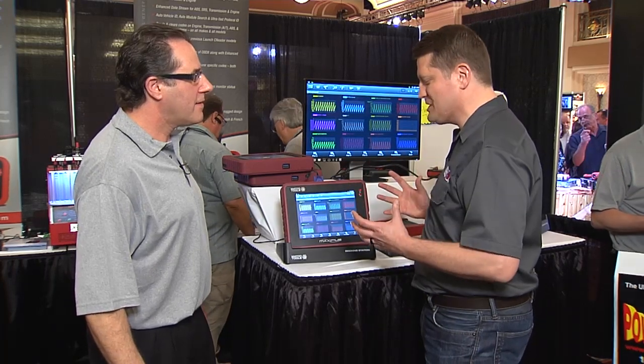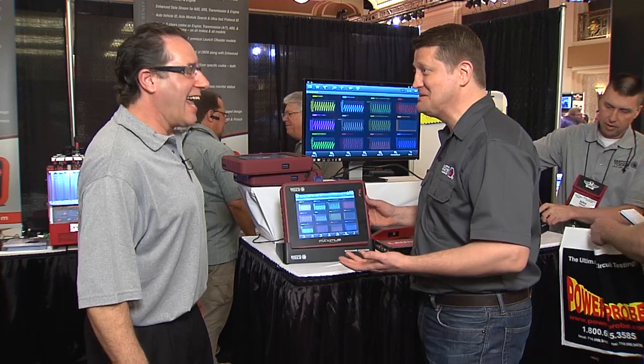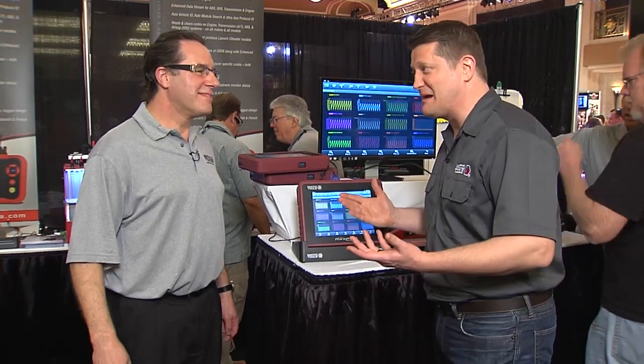Now I'm sure there's lots more things we can talk about, but the Maximus by Matco is pretty max. It certainly is. All right Harlan, thanks very much. Thank you. It's the Maximus by Matco. Harlan, I really think you've changed your name to Max. What do you think? I think so. All right, check it out.